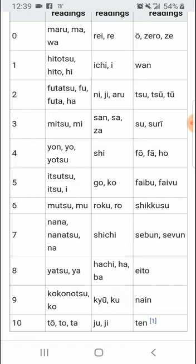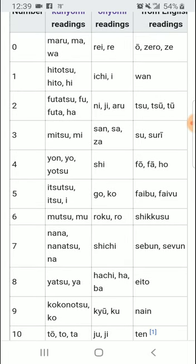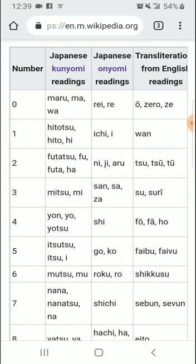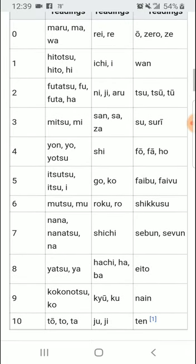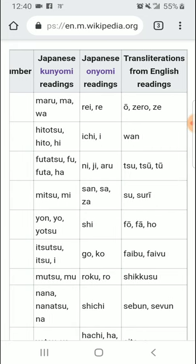Okay, so if you want to know how this works — it's been on the screen for a while — but basically you have your numbers, 0 through 10, and you have Japanese Kunyomi readings, and then Japanese Onyomi readings, and then translations from English readings.